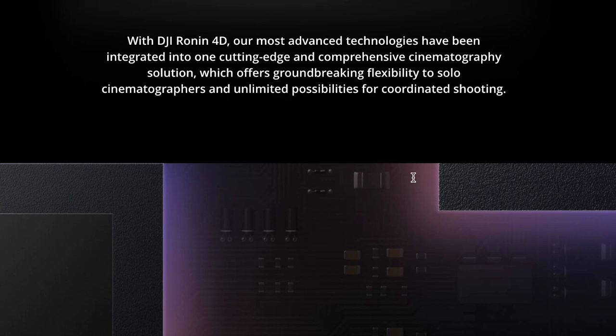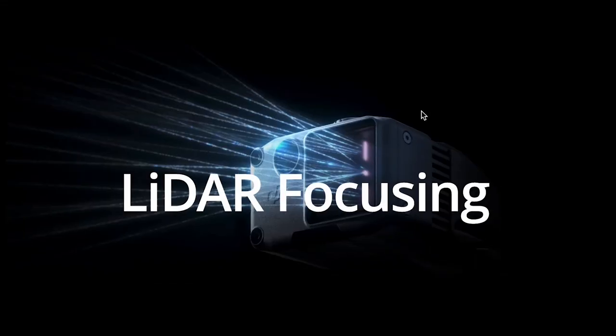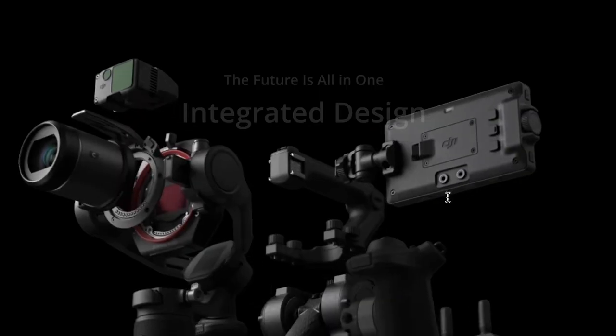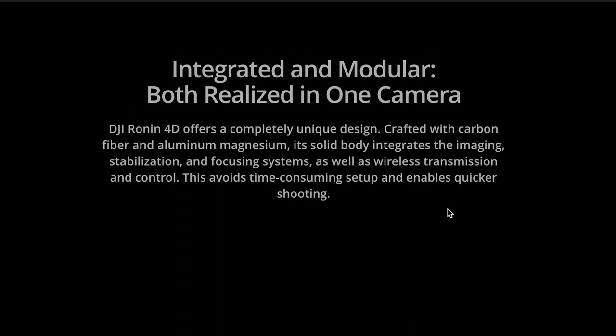This offers groundbreaking flexibility to cinematographers and unlimited possibilities for coordinated shooting. This is going to be a first in the industry. It features four-axis stabilization that cuts through shaky footage even as you're running. It has lidar focusing to keep everything in focus, wireless transmission so an operator can monitor footage while another person focuses on shooting, and a completely new design crafted with a carbon fiber, aluminum, and magnesium body. The imaging, stabilization, focusing systems, wireless transmission, and control are all integrated, avoiding time-consuming setups and enabling quicker shooting.